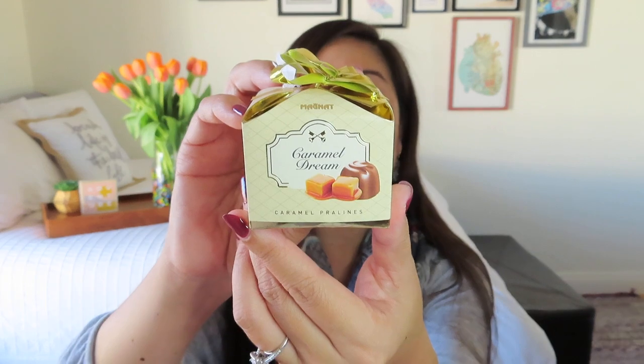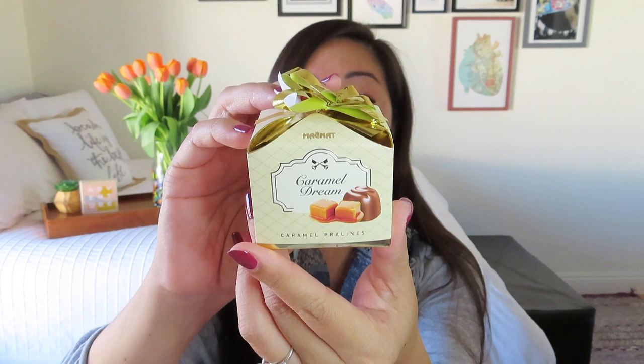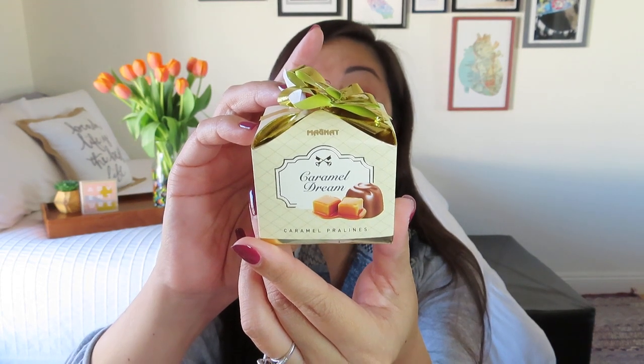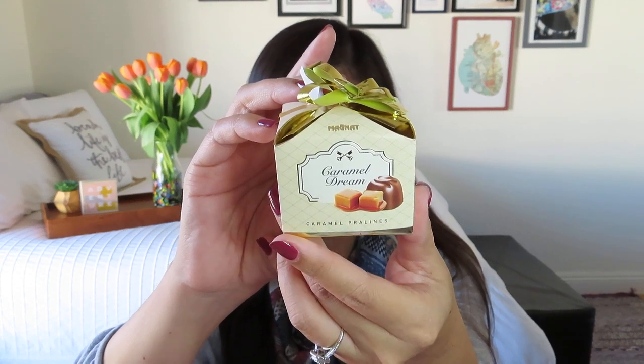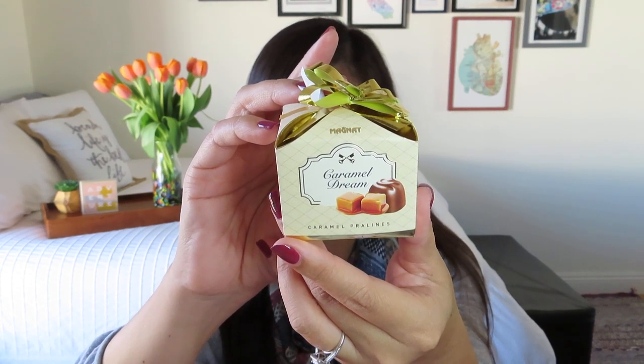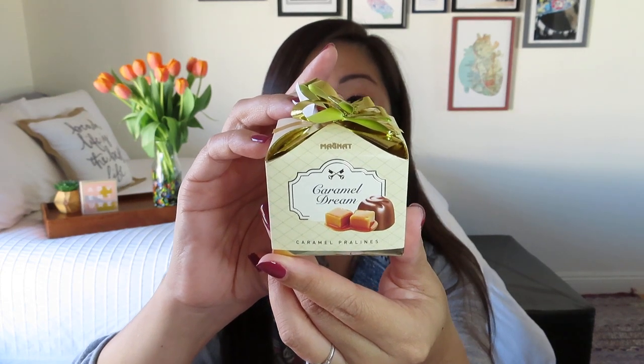It looks like we've got an edible treat, which you guys know me — I love a snack. And this one is so cute, the packaging is adorable. It says 'Caramel Dream' — it's caramel pralines! So it looks like some chocolate-covered caramels in this super cute package. It says there are two pieces in here, but serving size is two pieces, so that's always good news. I don't actually see this on the list, so I think this is like a little extra treat from Mary.